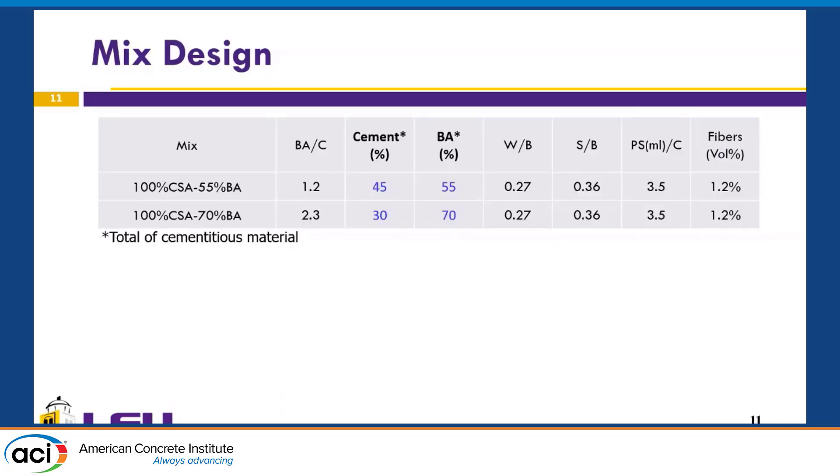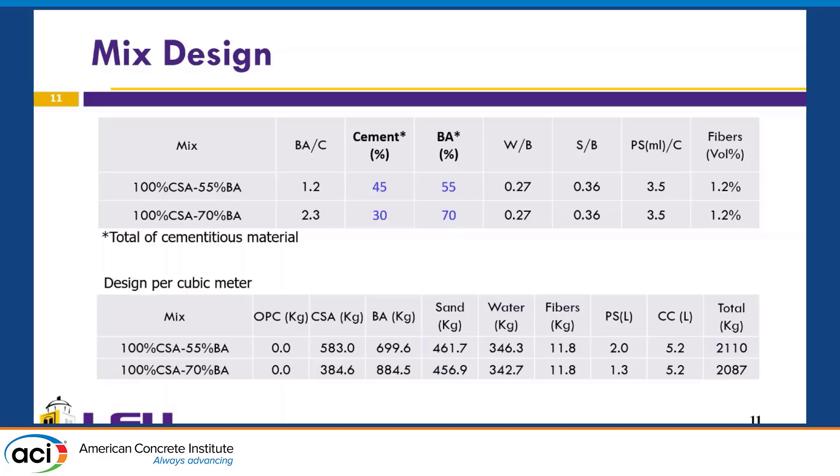Here is the mix design we used. We designed mixes 100% with CSA cement — meaning no Portland cement — and varied the percentage of bottom ash. Our ash-to-cement ratio was 1.2 and 2.3, and the cement content as a percentage of the total binder was 45% and 30%. This is also the matrix per cubic meter.